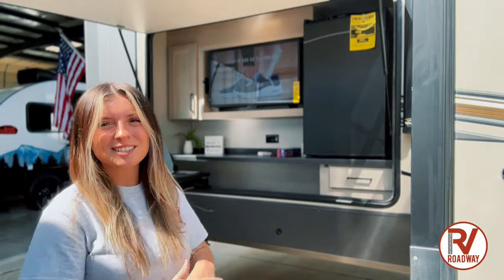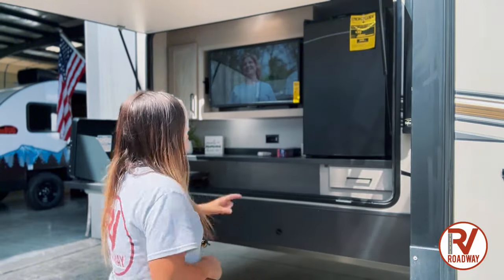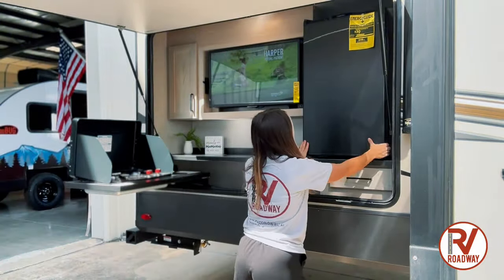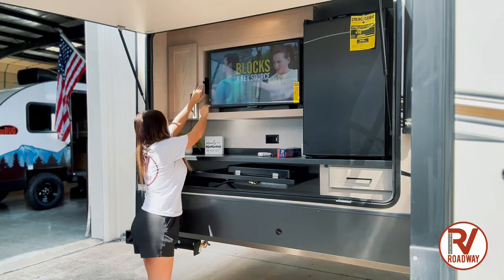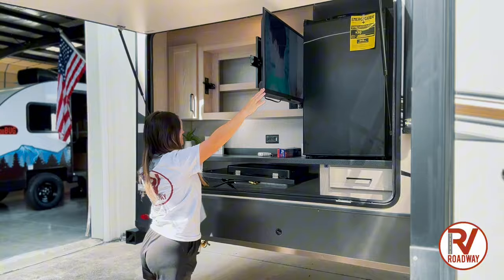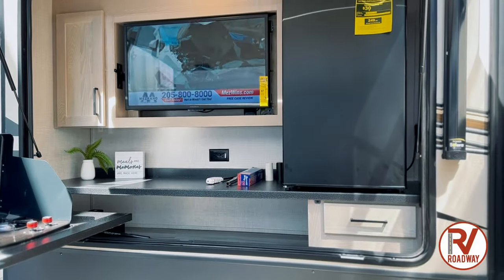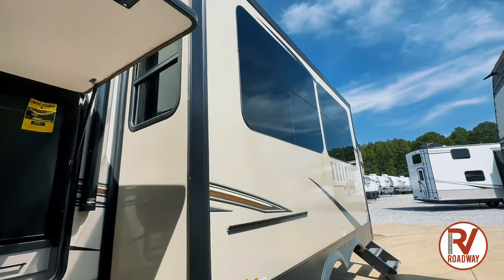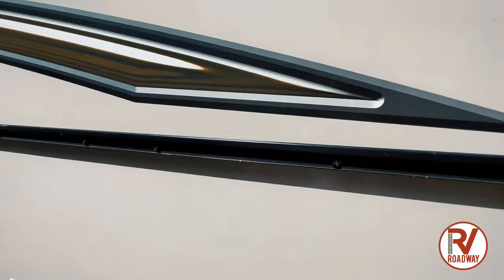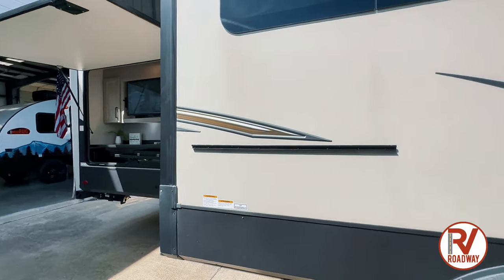We're going to start with the rear of the coach and then make our way to the front of the coach. As you can tell we have a really nice outdoor kitchen, starting with the two burner cooktop right here, and then we have a pull-out drawer. We also have a nice Everchill mini fridge — a pretty big mini fridge. We do have some hidden storage behind our TV. And let's talk about these beautiful tinted frameless panoramic windows that go all throughout the RV. We do have an insert to place our griddle on, so it comes with an outdoor kitchen as well as the kitchen on the inside and a griddle — many different places to cook in this Rockwood.